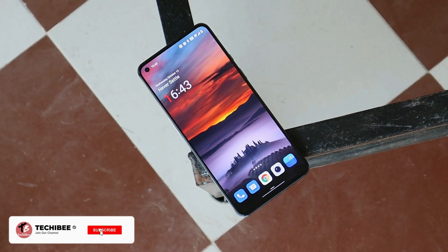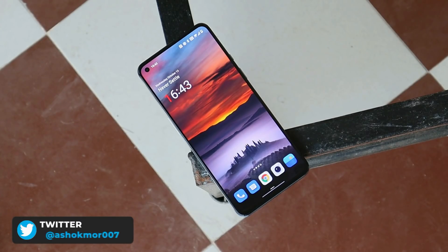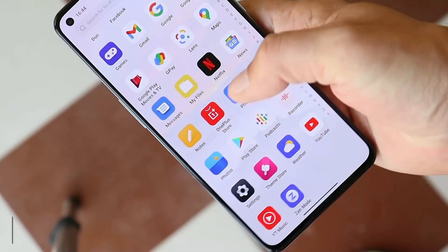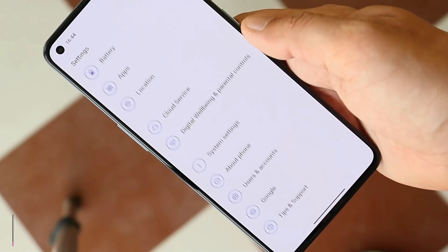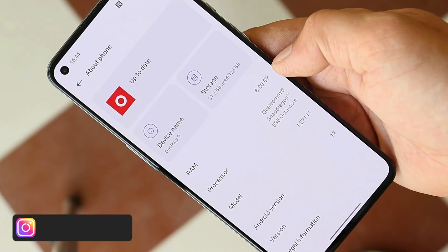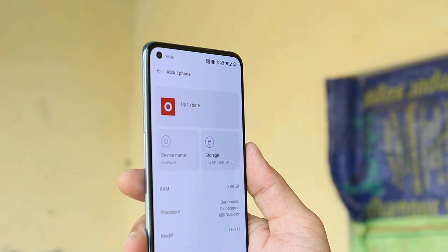Welcome back to another review video. In this video we'll review OxygenOS 12 Open Beta 1 which was recently rolled out for OnePlus 9 and 9 Pro. I've been using this build since the day it was rolled out and there are a few minor bugs here and there which don't allow me to take full advantage of my OnePlus 9. Here you can see my OnePlus 9 running OxygenOS 12 Open Beta 1, and beta builds always have some issues — minor or major.